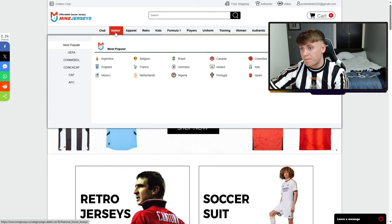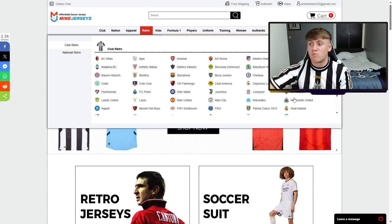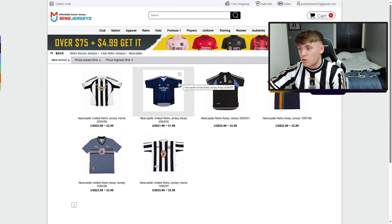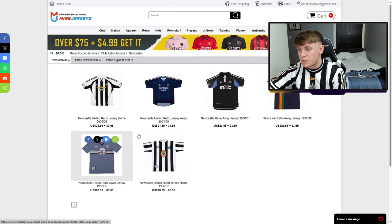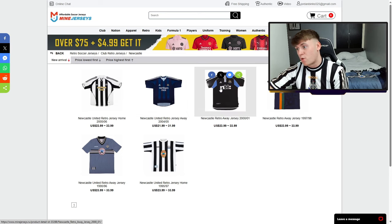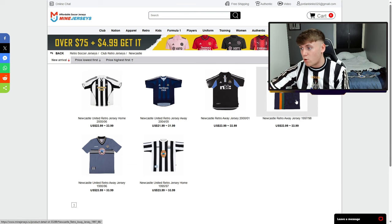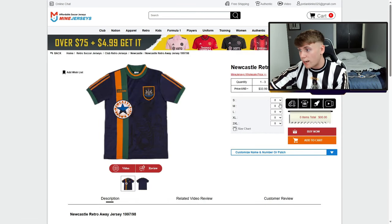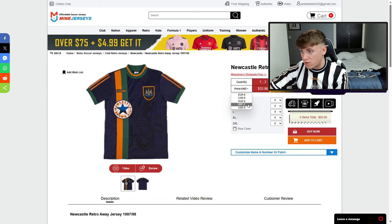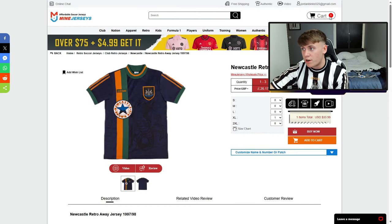If you go to retro and filter to Newcastle United, you can see all the tops available — including the two I picked, right there on the website. You can pick anything you want. Say if I want to go for a retro top I haven't got yet, I'll click on that one. We're in the UK so I'll change it to pounds, select my size — I'm probably an extra large in retro tops — and add to cart.